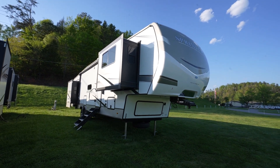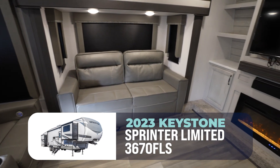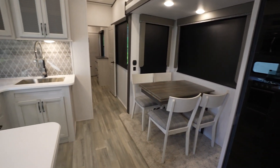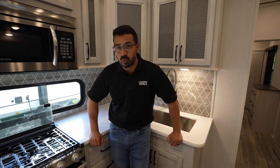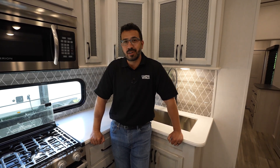If you've been looking for a wide body fifth wheel with plenty of seating for all your friends to sit around the TV, maybe watch a game, maybe you want to play a board game or cook an amazing meal in this large U-shaped kitchen with all the storage you could possibly want. Well folks, right now is the 2023 Keystone Sprinter Limited 3670 FLS. I think you're going to love it.